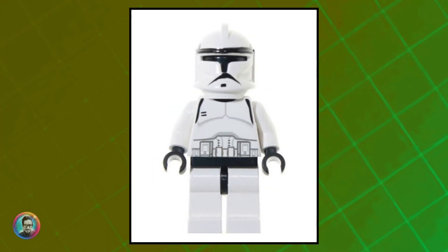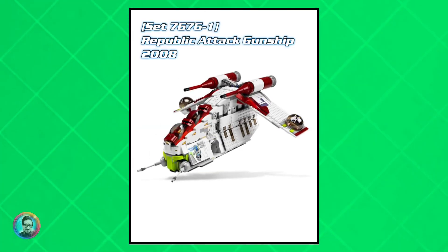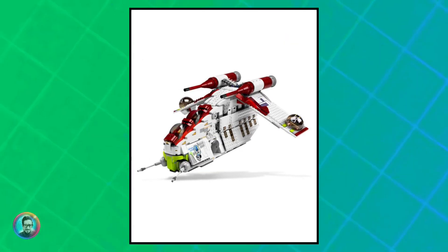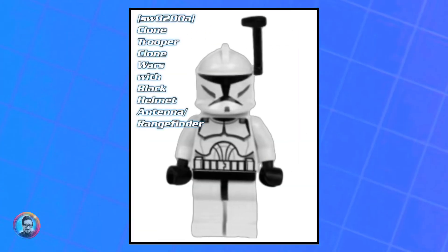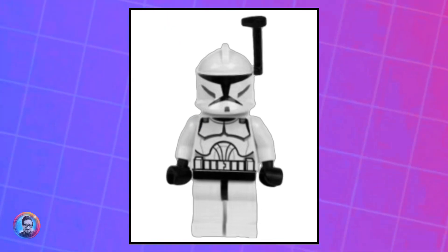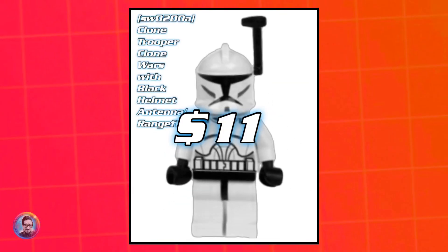This next one has the dark bluish gray antenna and came out in the 2008 Republic Attack Gunship. He's worth about 13 dollars. Then this next style has the black antenna and came out in the Clone Turbo Tank from 2010. He's worth about 11 dollars.